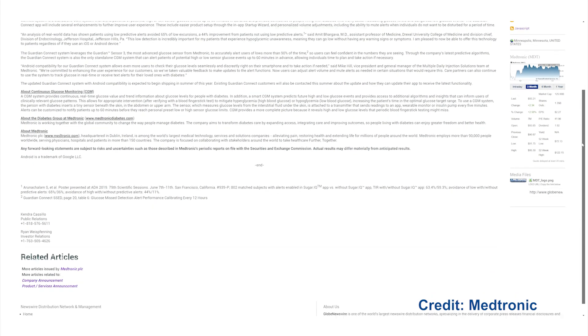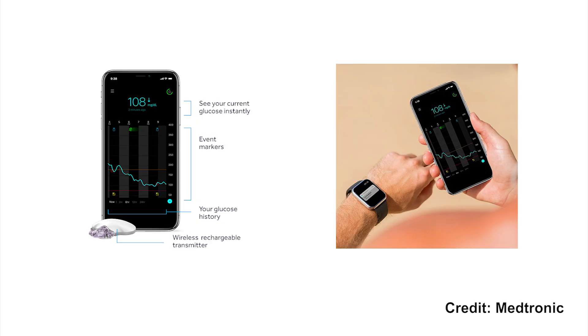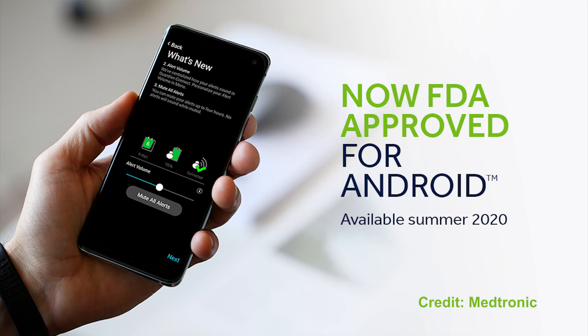Next, the new Medtronic Guardian CGM has been approved in the US. The physical CGM is the same — it's the Guardian 3 — but the app has been completely redesigned with a brand new sleek look. It looks very modern. For Android fans, the Guardian standalone CGM is now also available on Android; it was iOS only before. However, the SugarIQ app is still exclusive to the iOS platform. The new system is launching in the US this summer.